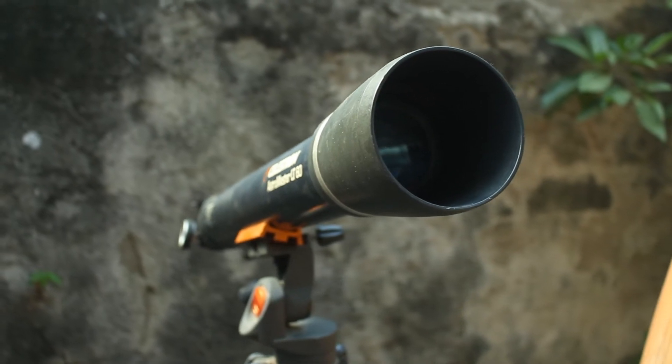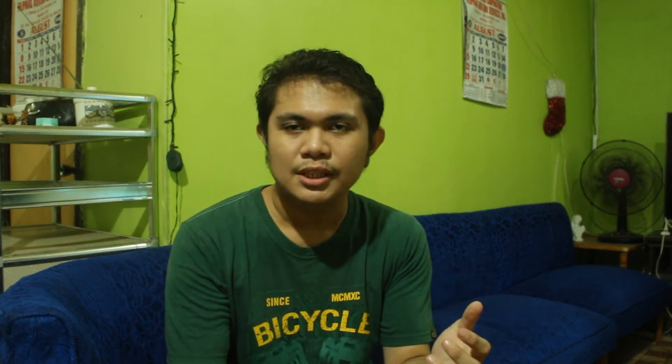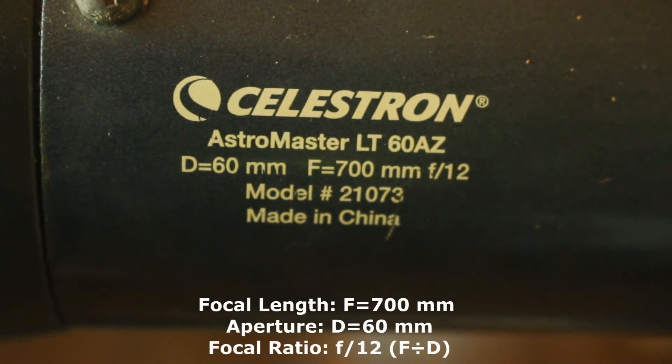The main goal of any astronomical telescope is their ability to collect light. When choosing your very first telescope, you have to take into consideration the two most important things: its focal length and aperture. The focal length of the telescope will determine how much magnification it provides, whereas aperture determines how much light the telescope can gather, and they both determine how much you can see in the night sky.